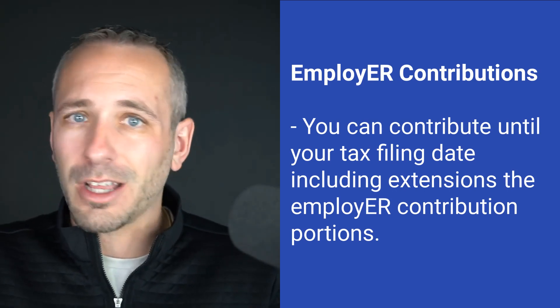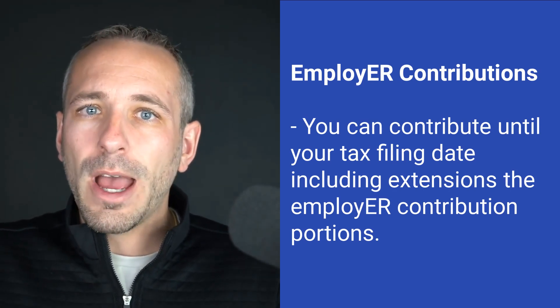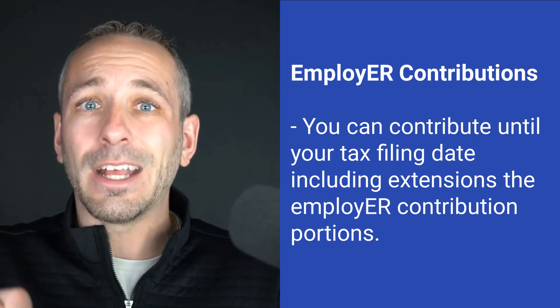That employer contribution could be a profit share, a SEP IRA, a solo 401k, or a match — whatever it might be. You have up until the tax filing deadline for your tax return, including extensions.